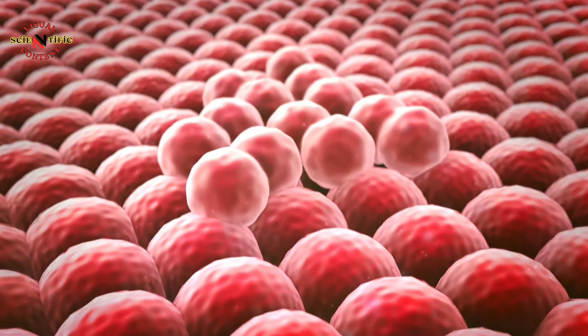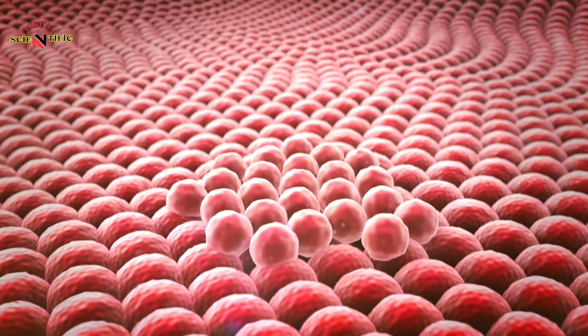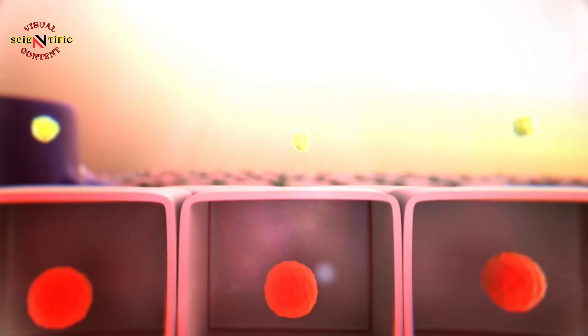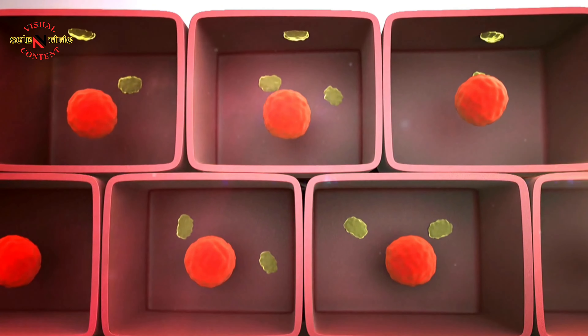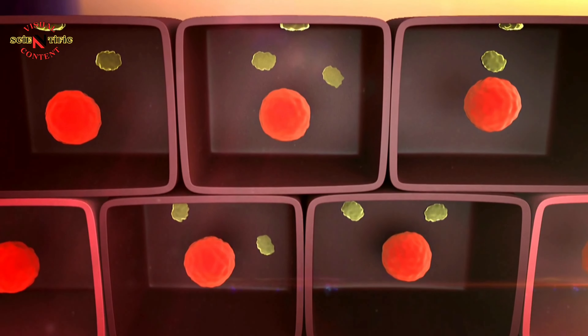Epithelial cells are tightly packed together and form a protective barrier that stops germs from invading body tissues. They cover the skin and line hollow organs, such as the mouth and lungs.